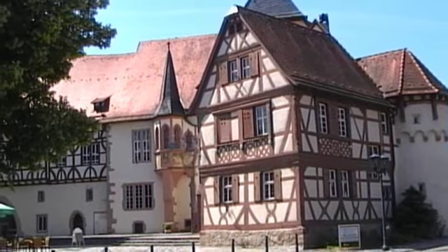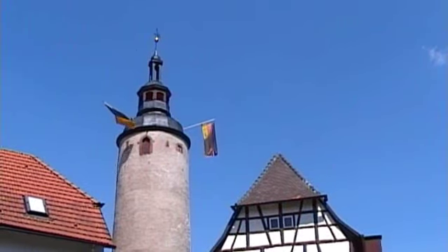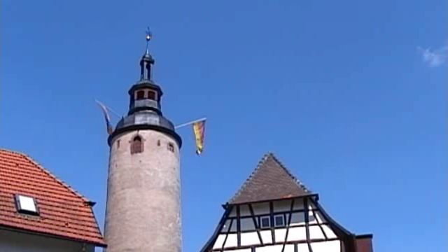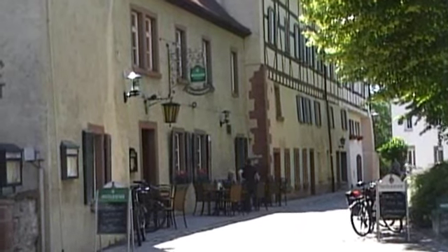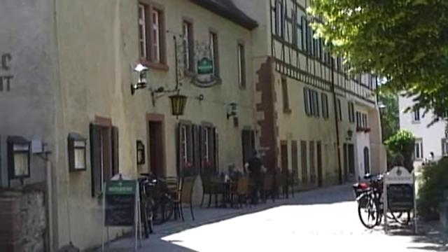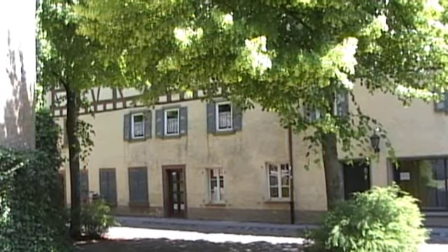Tauberbischofsheim belonged to the Archbishopric of Mainz. It gained city status in around 1240, but lost its independence after the Peasants' War. It subsequently became part of the Principality of Leiningen, then the Grand Duchy of Baden, then the Republic of Baden, and after World War II it was part of the province of Württemberg-Baden, then Baden-Württemberg. German history is full of such complications.